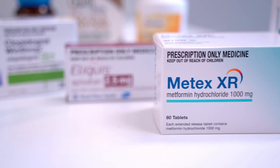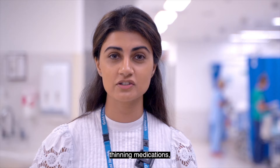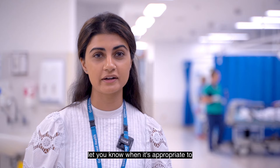You may also need to temporarily stop taking some medications before the procedure. This may include certain blood thinning medications, diabetic medications, multivitamins and minerals including fish oil, krill oil and iron tablets. After the procedure the doctor will let you know when it's appropriate to restart these medicines.